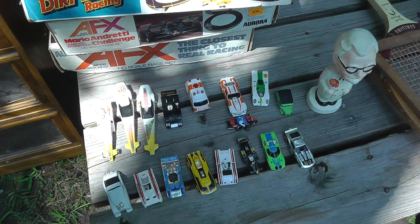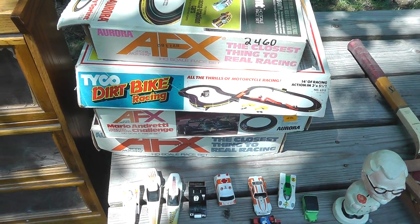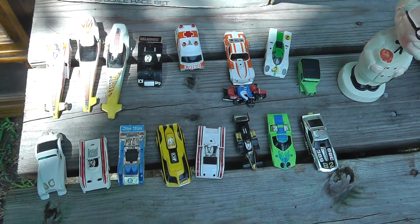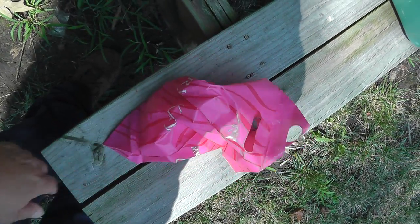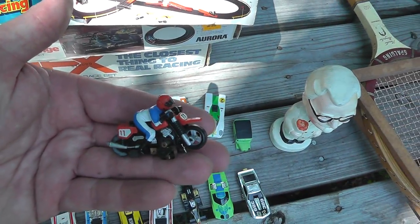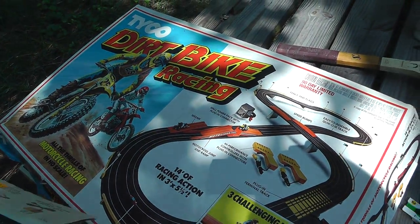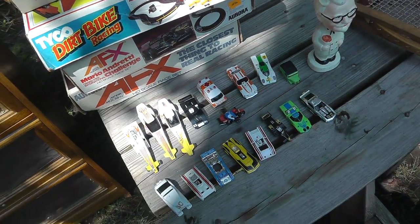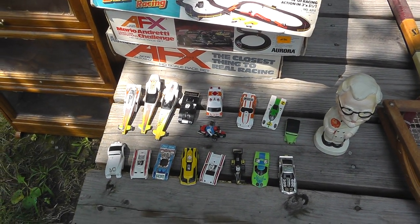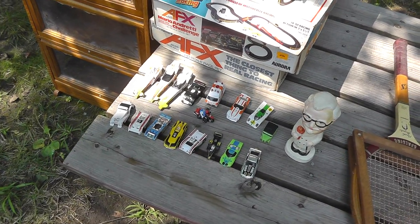Slot cars! I got 17 AFX, Tyco, and Aurora racing cars. I've done really well with these in the past. I've got a little bag here for the engines and all — some really neat stuff. Love the little motorcycle guy for the motorcycle racing. A couple tracks too, but where the money's at is the cars. Paid $25 for this entire lot. I'm going to sell the cars on eBay — don't know if I'll do one lot or two. All it takes is one good one in the bunch.